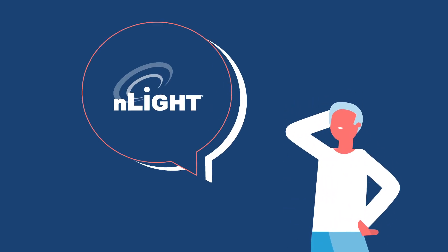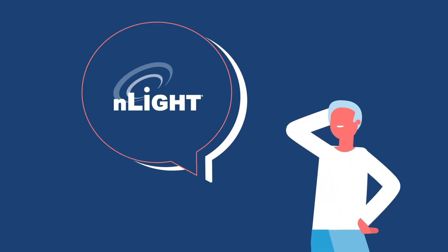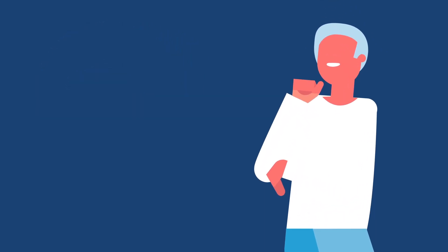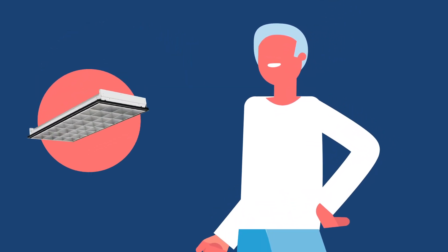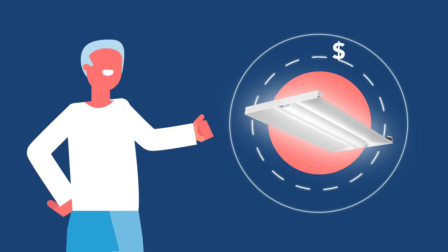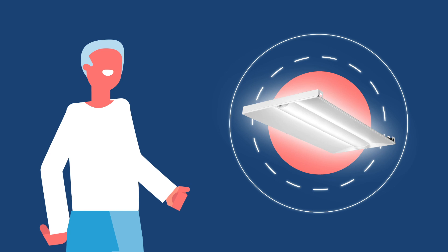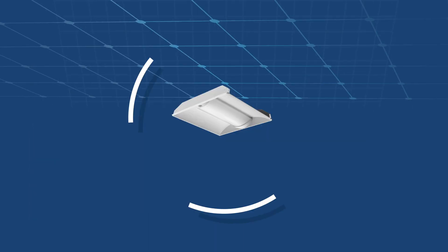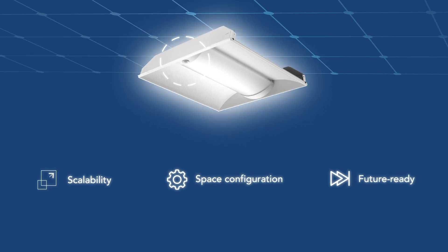You've probably heard a lot about N-Lite lighting controls from Acuity Brands, but what do they mean to you? You're smart. You already know that switching from fluorescent to LED offers huge advantages in energy savings and fixture quality. But what you may not know is that when you embed N-Lite controls in your light fixtures, you get so much more.